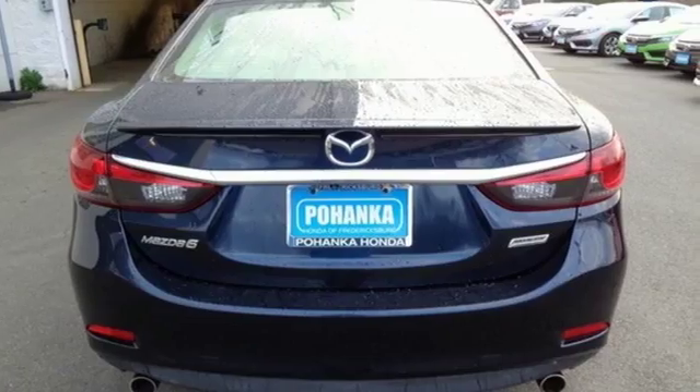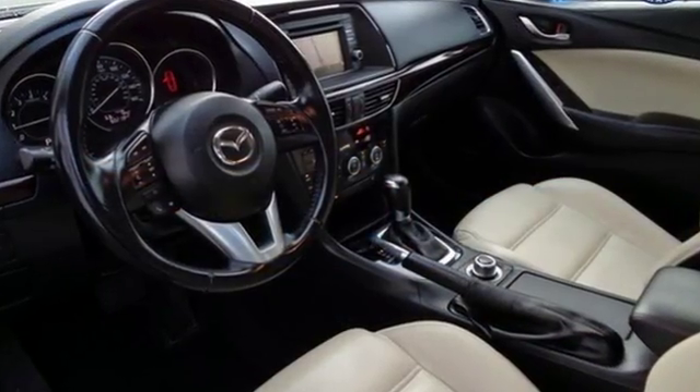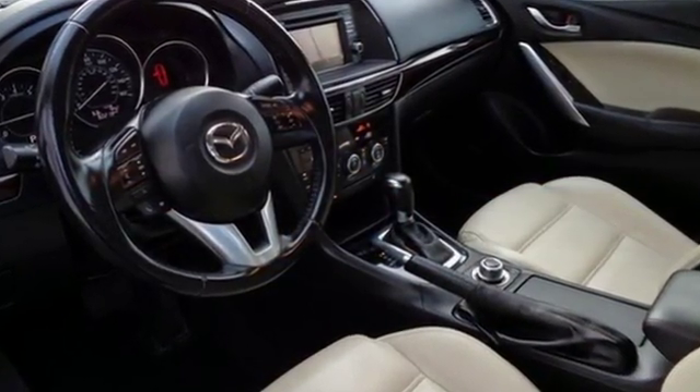With the Skyactiv G engine technology working seamlessly with the four-wheel independent suspension, you can grip corners with ease.